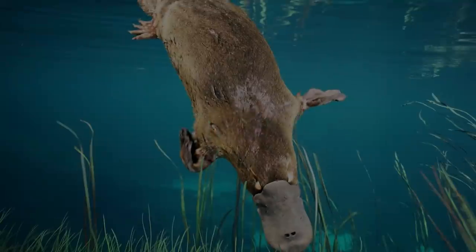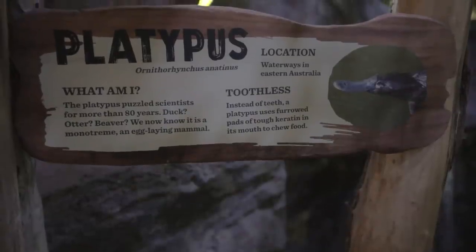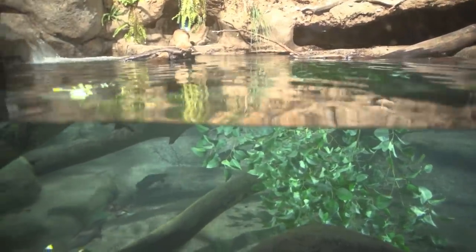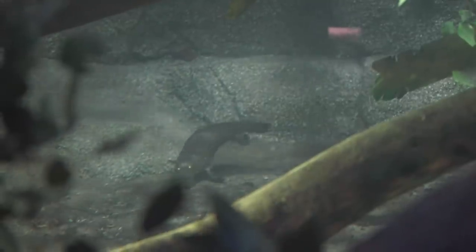Number 10: the duck-billed platypus. If there's one thing we can all agree on, it's that platypuses sure do look weird. In fact, the first scientists to examine one believed they were being hoaxed. It can be described as a hodgepodge of parts from various more normal-looking animals — the duck for its bill and webbed feet, the beaver for its tail, and the otter for its body and fur. Sometimes it's even been shown wearing a detective hat.